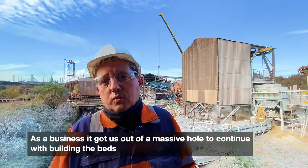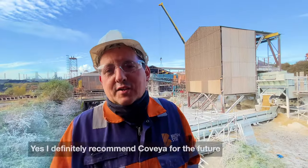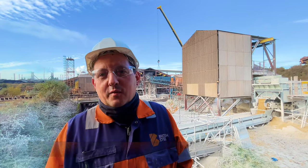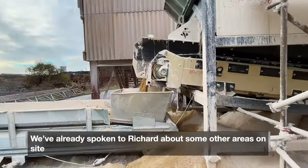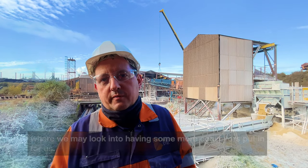As a business it's got us out of a massive hole to continue with building the beds, which allows the ironworks operations to continue. I'd definitely recommend the conveyor company for the future, and we've already spoken to Richard about some other areas on site where we may look into having some more conveyors put in for us.